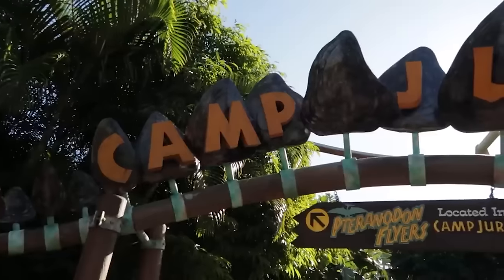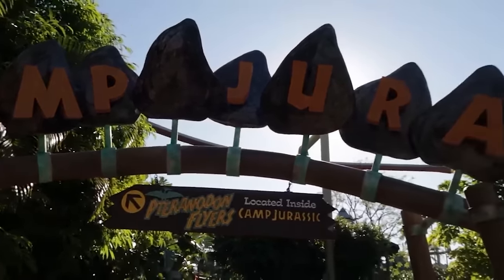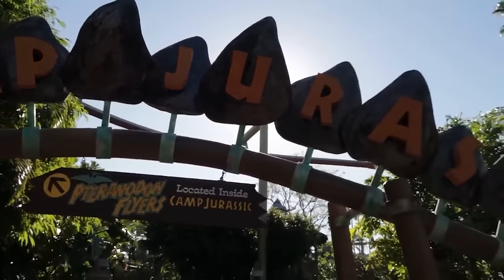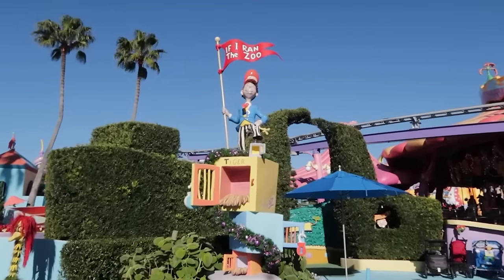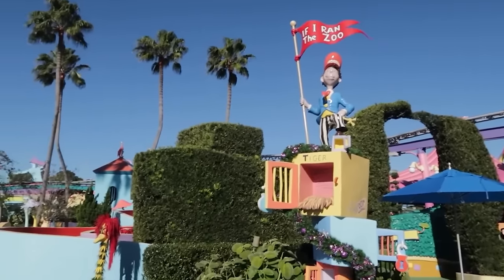You may want to utilize Seuss Landing for the kiddos, and also Camp Jurassic over at Jurassic Park. There's still a lot of fun stuff for kids — rides and little play areas. And if they're still too small for the rides, the zoo-themed play area at Seuss Landing is a great place for them to run around.